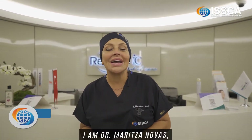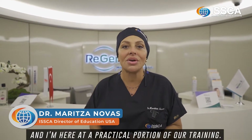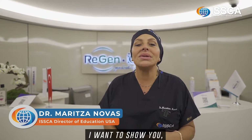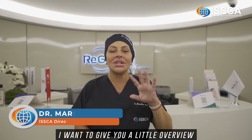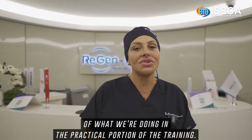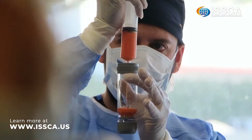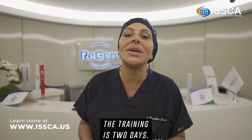Hello, welcome. I am Dr. Maritza Novas, and I'm here at a practical portion of our trainings. I want to give you a little overview of what we're doing in the practical portion of the trainings.